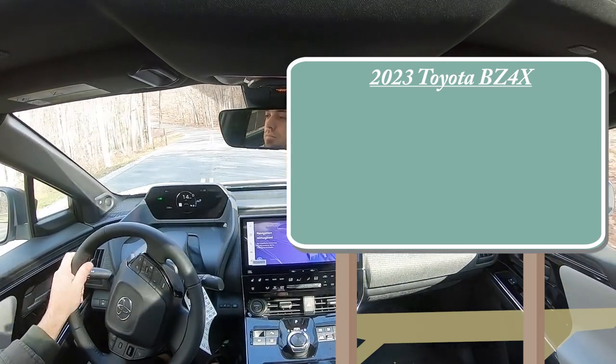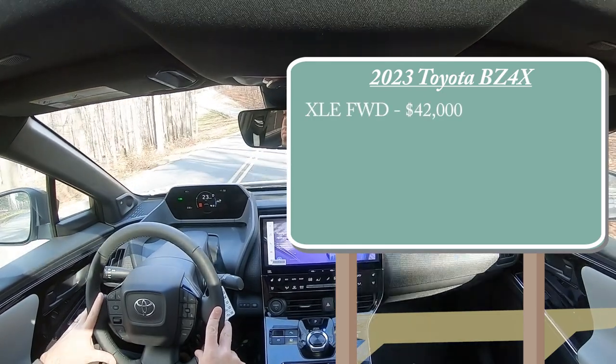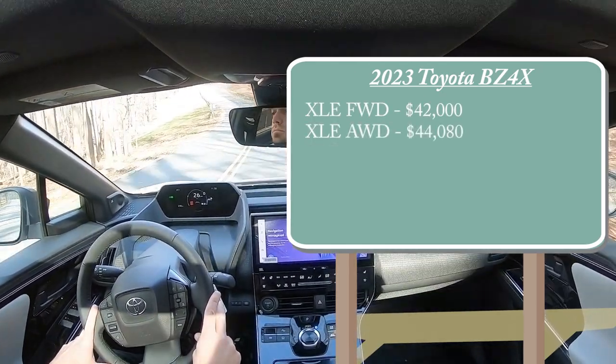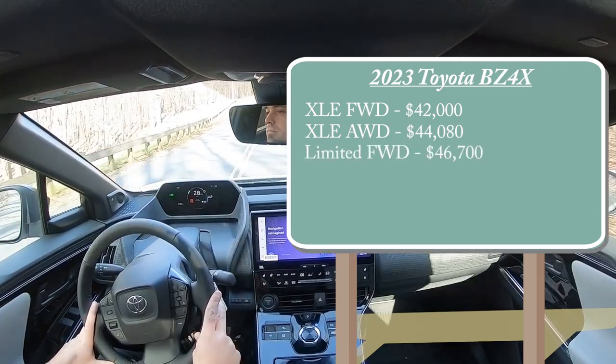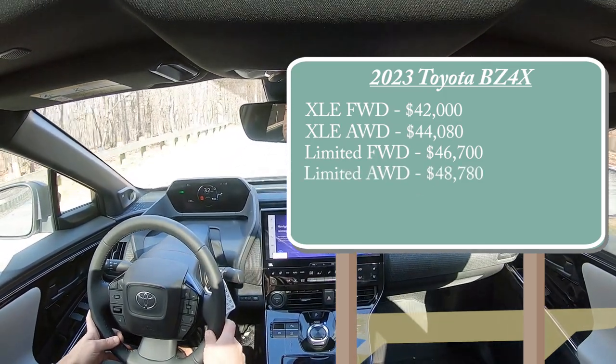There are a couple of different configurations for the BZ4X. First is the XLE front-wheel drive at $42,000 even; XLE all-wheel drive at $44,080; Limited front-wheel drive at $46,700; and lastly the Limited all-wheel drive — the one we have today — starting at $48,780.